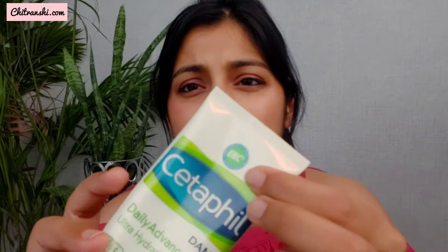It has the Epidermal Replenishing Complex 5, which is ERC-5 — you can see the logo for it right here. ERC-5 is a combination of five ingredients which help you maintain healthy skin. This cream also keeps your skin moisturized and hydrated for quite a very, very long time.